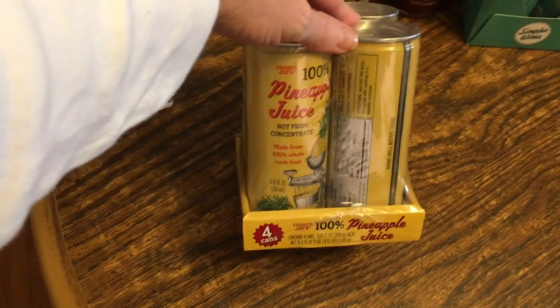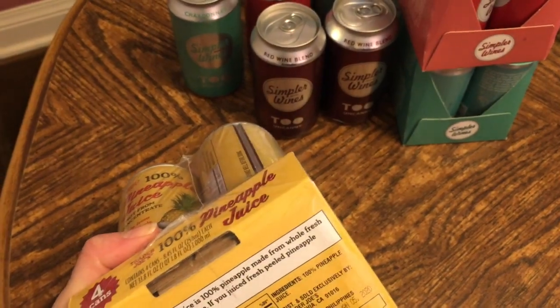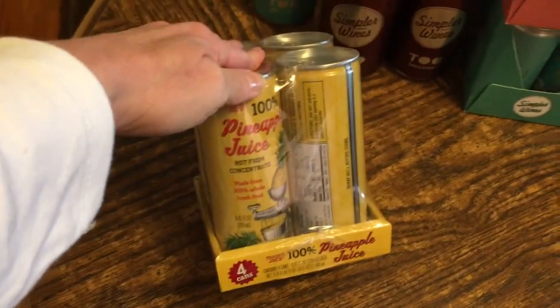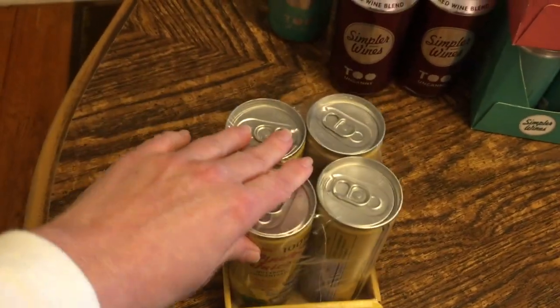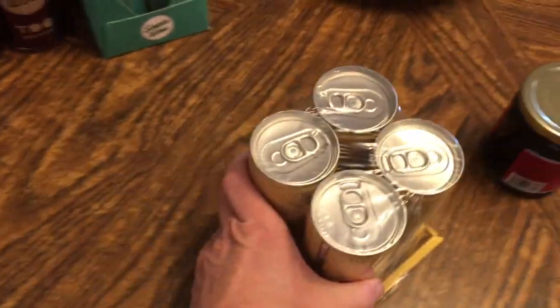I picked up some cans of 100% pineapple juice. They have a long shelf life — I think the expiration was 2020. I picked these up primarily for drink mixers, since there are a number of drinks we like that call for pineapple juice and I never have any on hand.